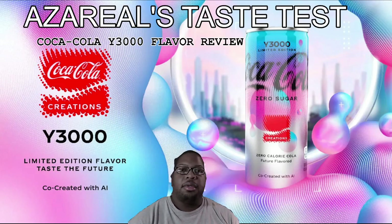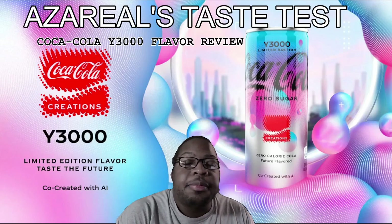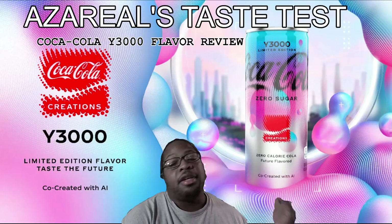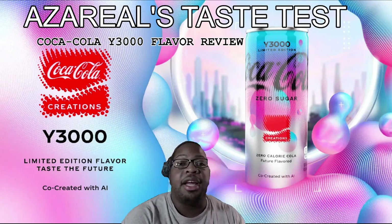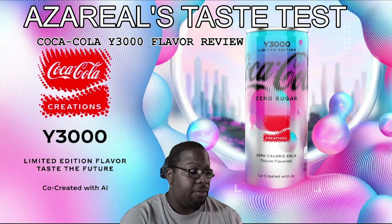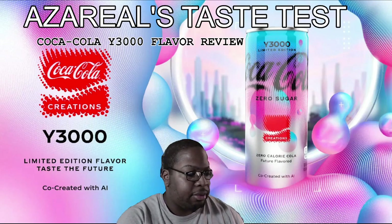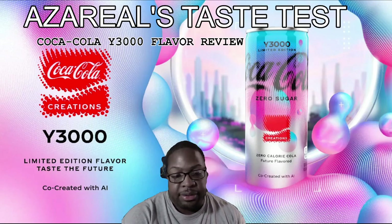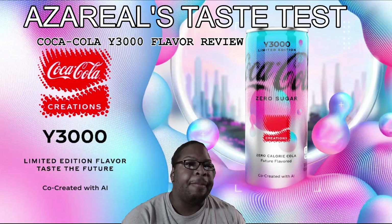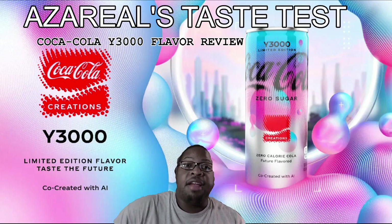Alright, what is up everybody — AdsPlay 101 here, and welcome to another episode of Azariel's Taste Test. I don't do these often because there aren't too many things that interest me when it comes to food reviews, but something caught my attention. In this episode we're going to be trying something I have not tried before — they came out with a new flavor and that just intrigued the hell out of me.